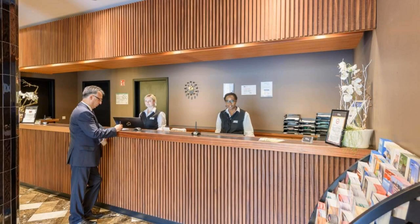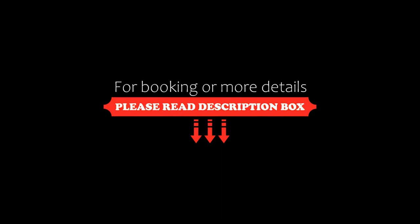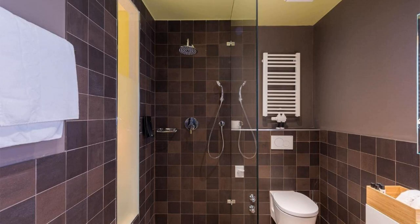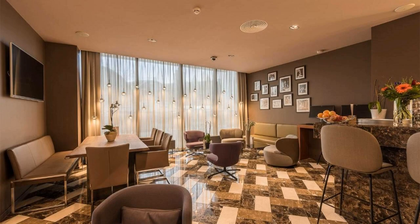On booking.com, its score is 8.3, which is very good. The check-in time of this hotel is 2 pm and the check-out time is 11 am.